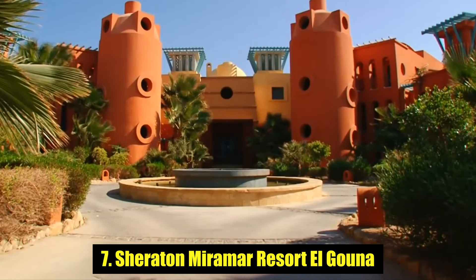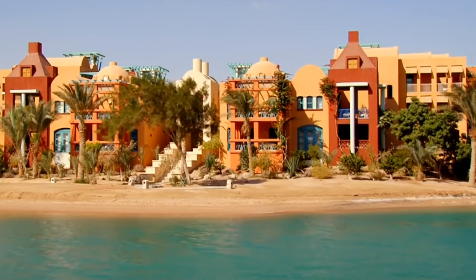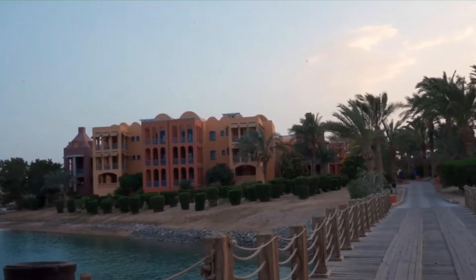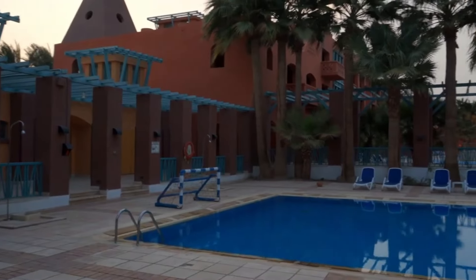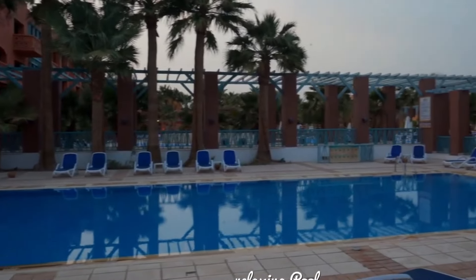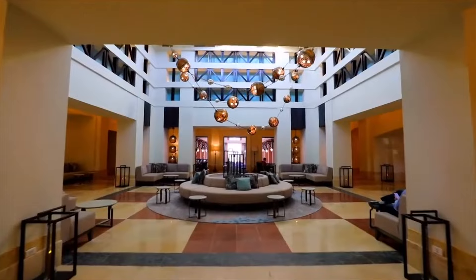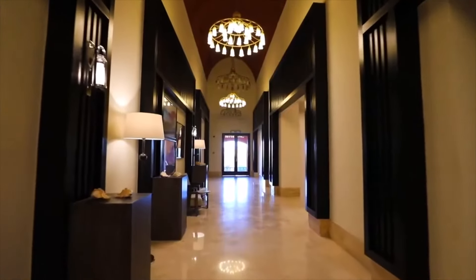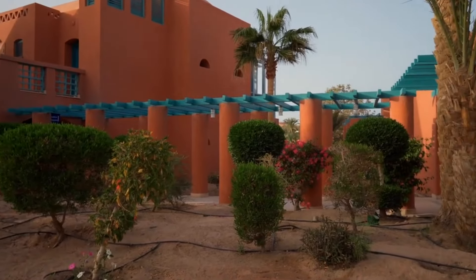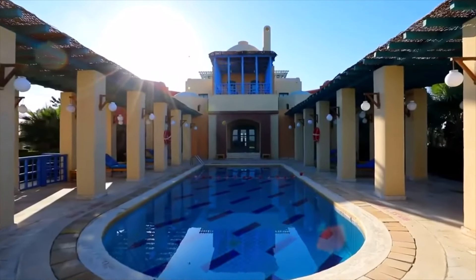Number 7: Sheraton Miramar Resort El Gauna. Designed by acclaimed architect Michael Graves, the Sheraton Miramar Resort's 338 coral-colored domed rooms swoop over a series of nine interlinked islands upon the Red Sea shoreline in El Gauna, 28 kilometers north of Hurghada town. The spacious rooms exude effortless, breezy beach style, with their blue accents and classic furnishings, and all come with ample balconies so you can make the most out of the water views.